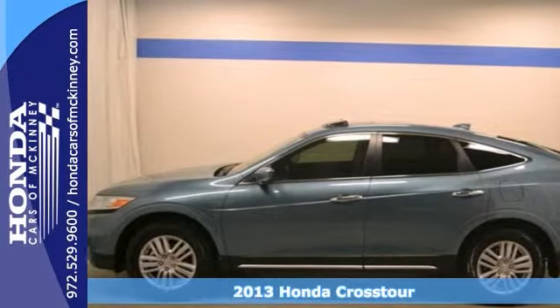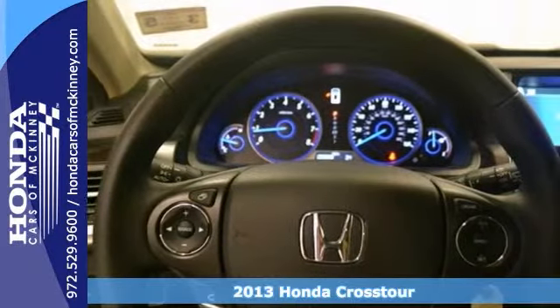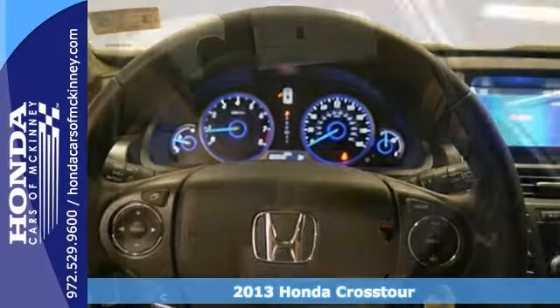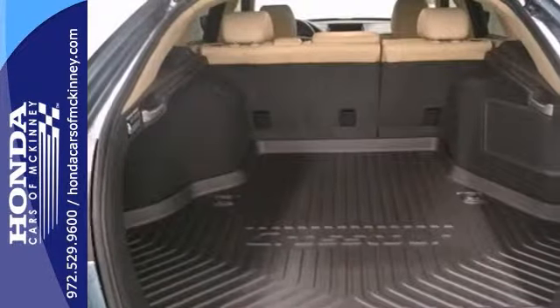Here's a 2013 Honda Crosstour EX-L. It features a 4-cylinder engine and a 5-speed automatic transmission. It comes with climate control, cruise control, and power windows, locks, and mirrors.